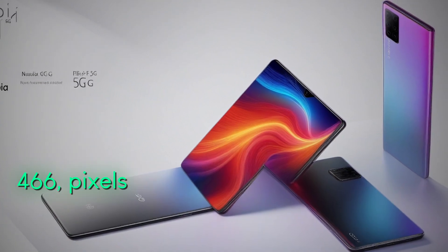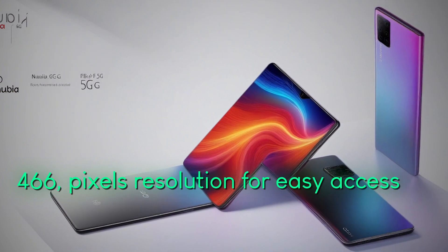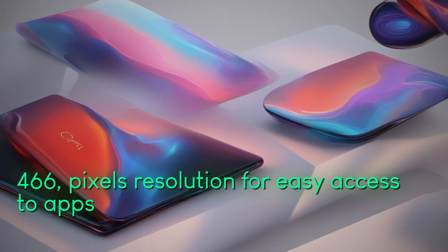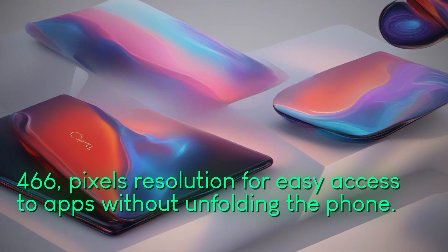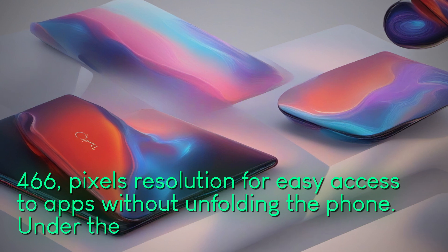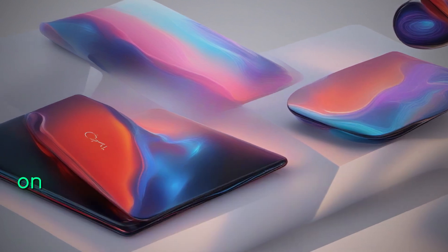Under the hood, it runs on the Snapdragon 7 Gen 1 SoC, offering 6GB or 8GB RAM options and 128GB or 256GB storage options. The dual-rail suspended hinge can withstand over 200,000 folds, ensuring durability.